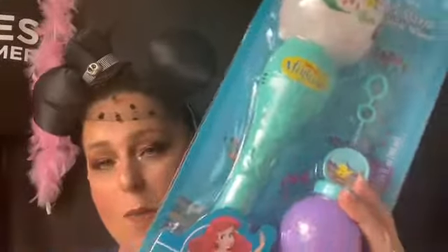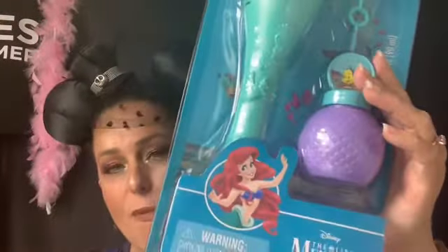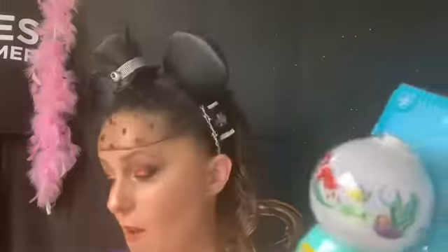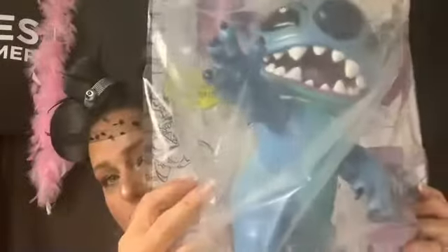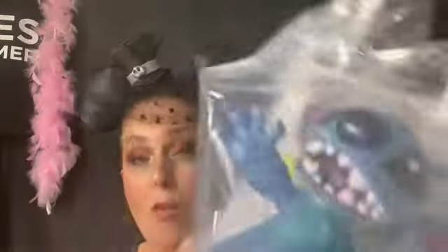I got this bubble blower for my granddaughter and it was only six dollars — they must have overstocked because it was in the park as well for way more. I also got a Lilo and Stitch bubble blower for my grandson, and this was $3.99. His eyes light up — super cute. Those take up so much room, like one bag on their own.